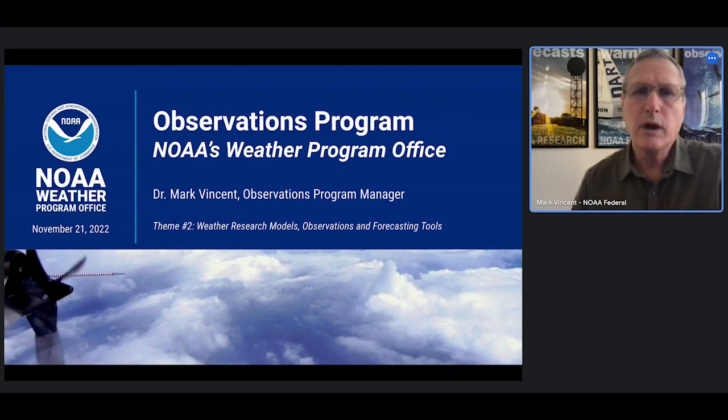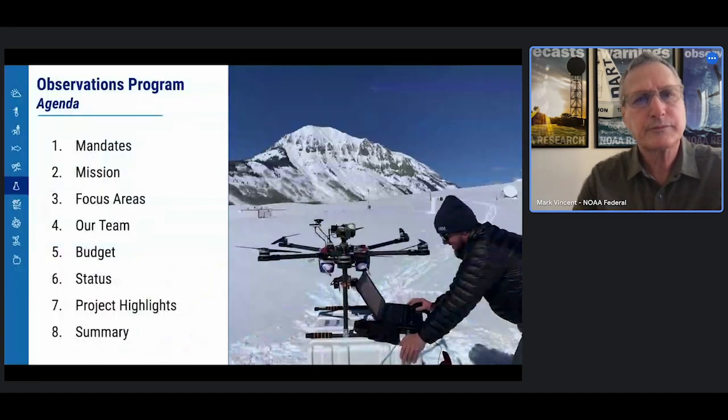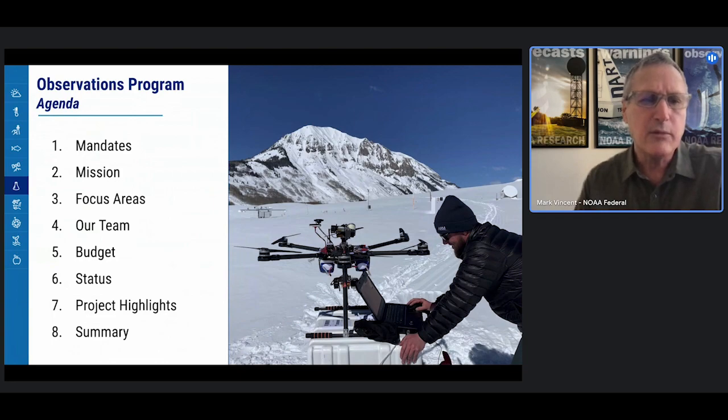Welcome to an overview of the Weather Program Office Observations Program. I'm Mark Vincent, the manager of this exciting program. In the overview today, we'll start with a view of our mandates, mission, and focus areas, then zoom down to how we implement the program and end up with three project highlights.